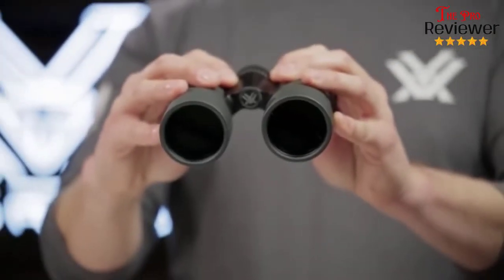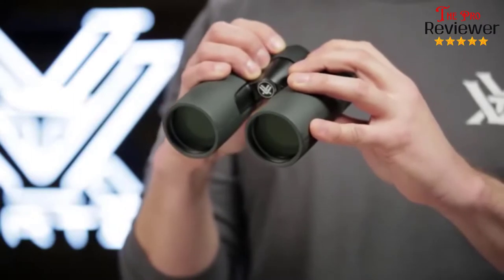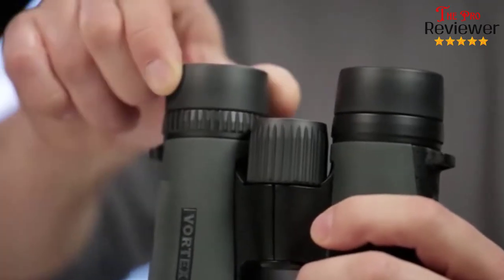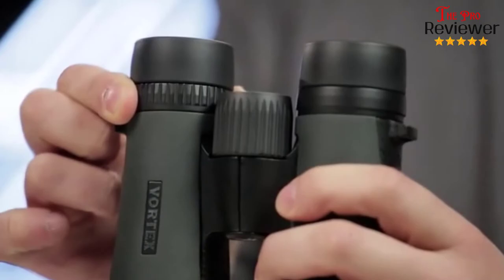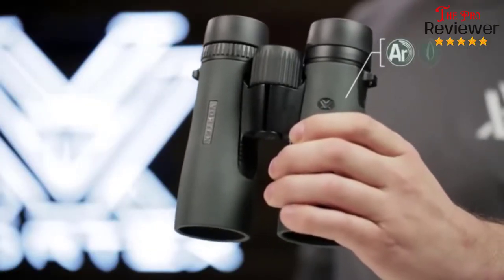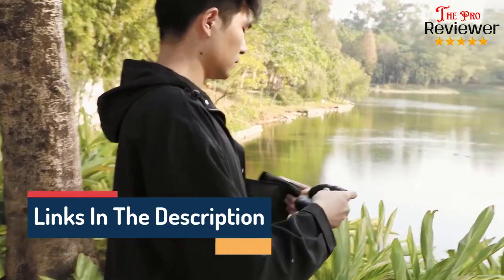Hi guys, welcome to our channel, The Pro Reviewer. In this video we try to help you find out the best compact binoculars on the market based on our research and knowledge. I made this list and tried to find and list those items according to their quality, performance, durability, customer reviews, and more. If you want to see their latest prices and more images and details, you can check out those links in the description below. Let's see the products one by one.